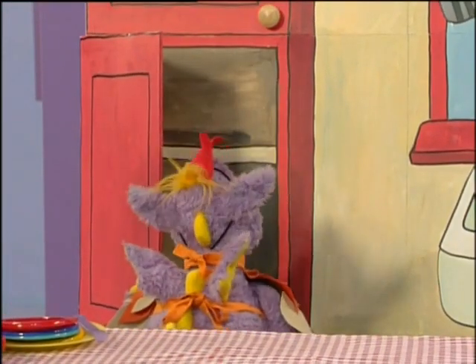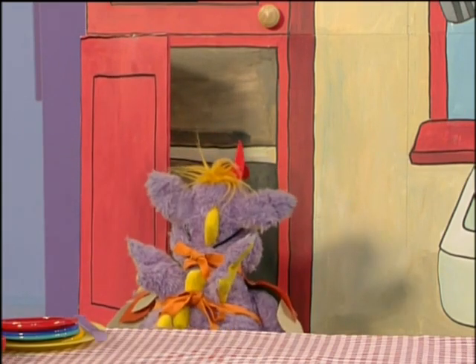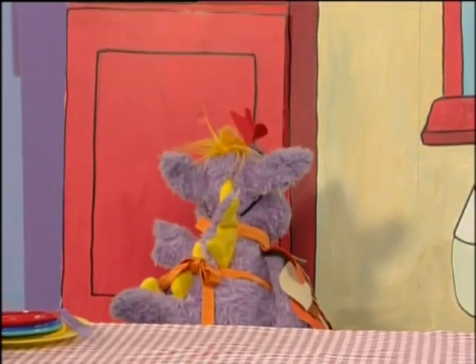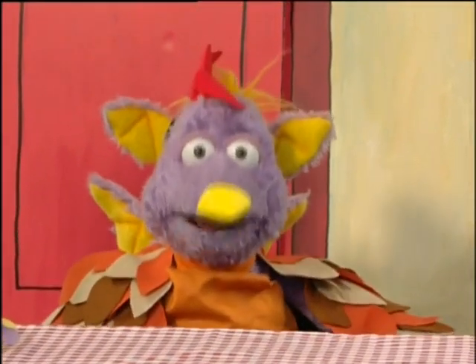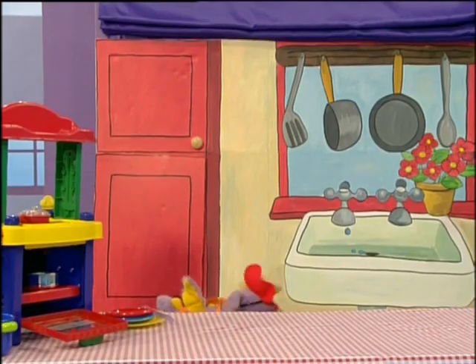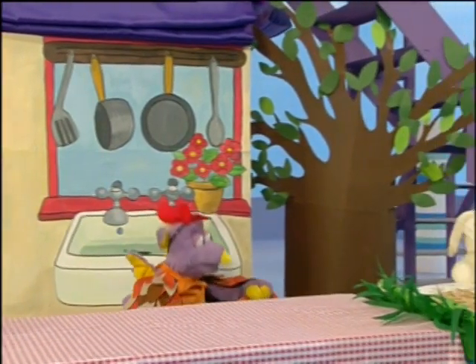But there was no flour, no butter, no sugar and no eggs. Her cupboards were bare. Oh dear, I shall have to do some shopping. So the little red hen got her shopping basket and went to find her friends to see if they would help her.